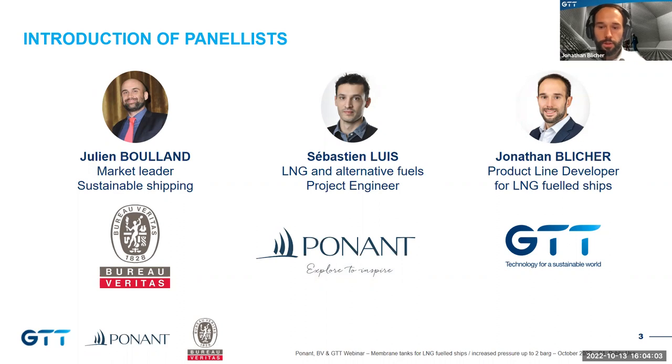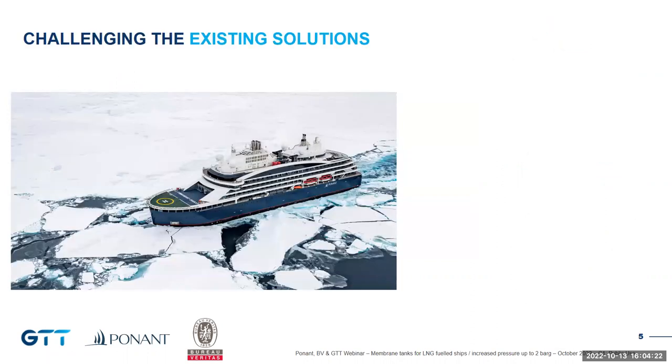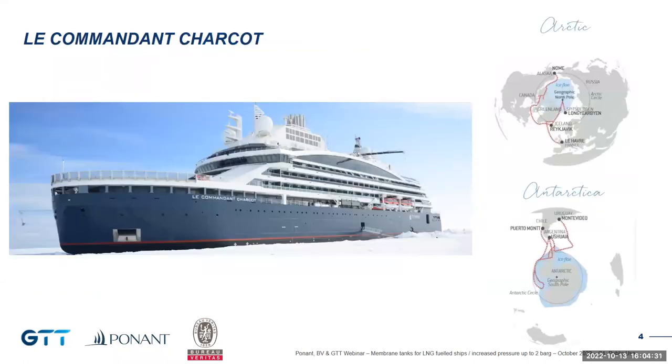Could you remind us the genesis of the Commandant Charcot and share with us why Ponant has chosen LNG as fuel for the new flagship? Thank you for your introduction. Good morning and good afternoon everyone. I am Sebastian Luis representing Ponant. I'm very pleased to be here with my colleagues from GTT and Bureau Veritas to present this project. Ponant is a ship owner and operator of luxury cruise ships with a specialization in polar expedition cruises.